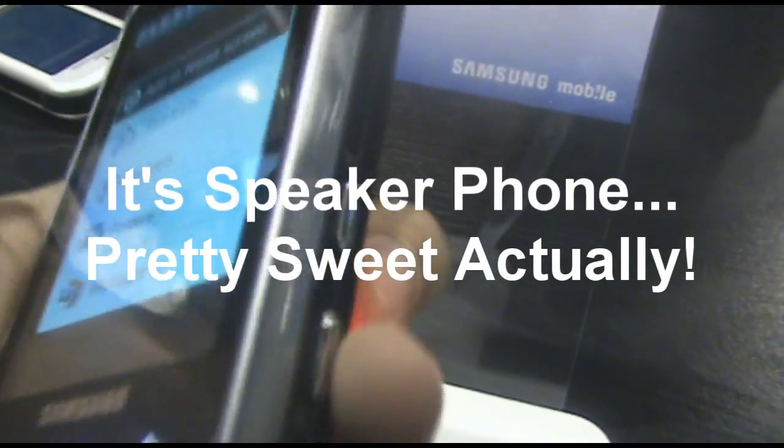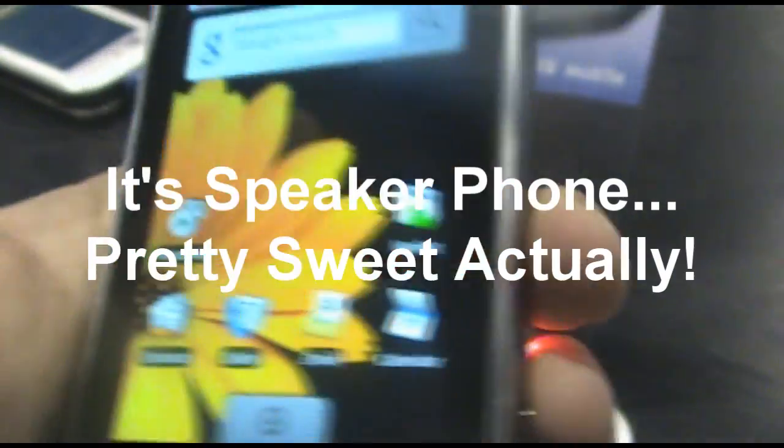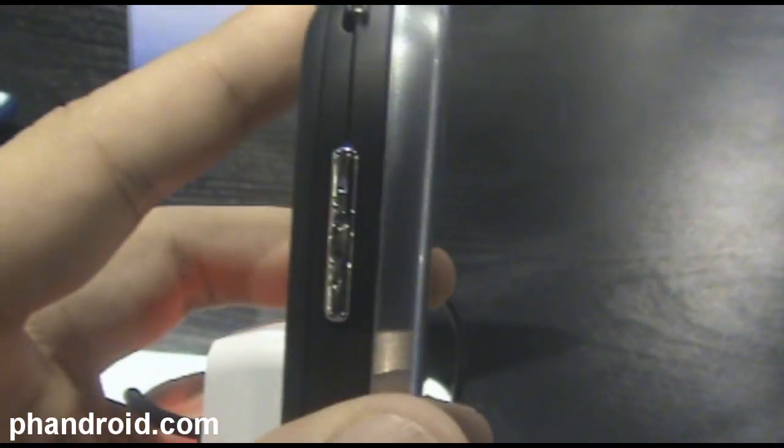There's an unidentified button — it looks like it might be the mute button. We've got the volume keys on the side, volume rocker.